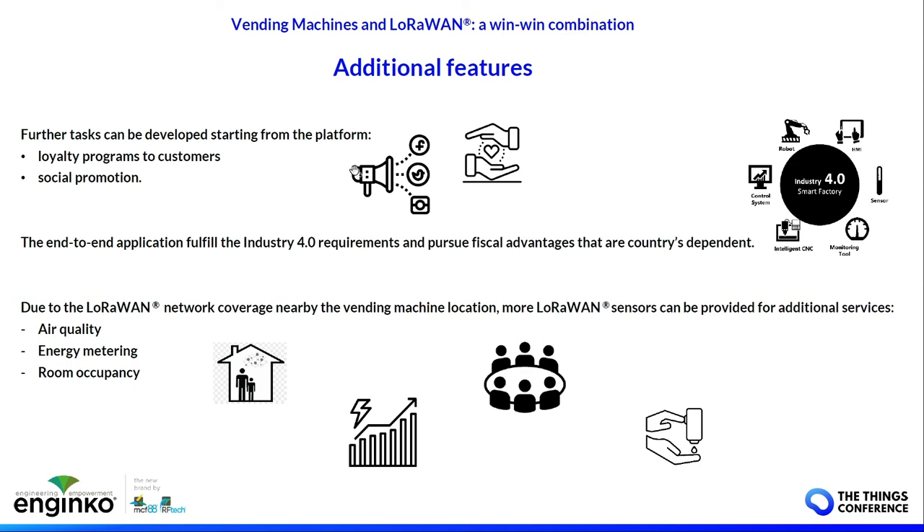You can offer loyalty programs and social promotions to customers. Since the machine is smart, in some countries you can fulfill Industry 4.0 requirements and have fiscal advantages. Additionally, since the LoRaWAN network is near the vending machine location, you can offer different sensors to the end user — energy monitoring, room occupancy sensors — providing a better side service beyond just vending.